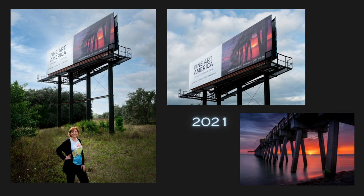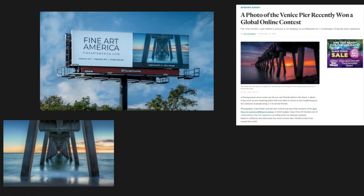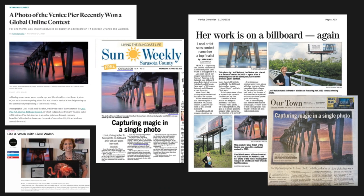I'm winner of two Fine Art America billboard contests, with my billboards both being displayed in Florida — one in 2021 and one in 2022. I've also been published in local newspapers, magazines, and calendars.